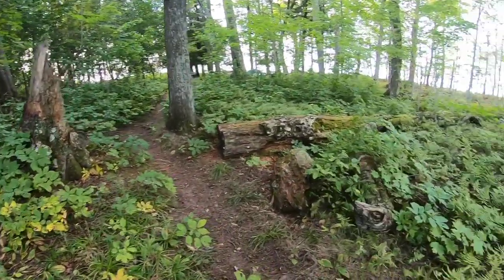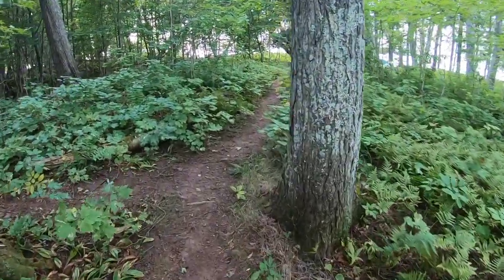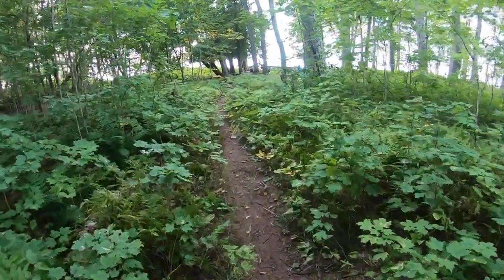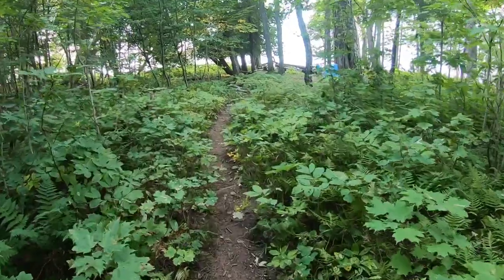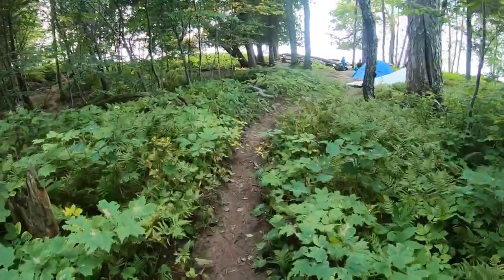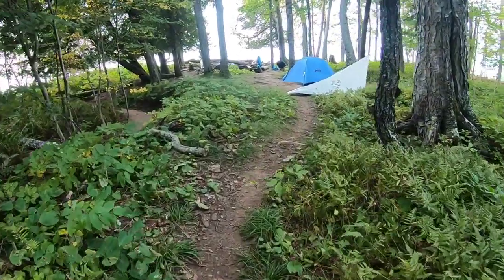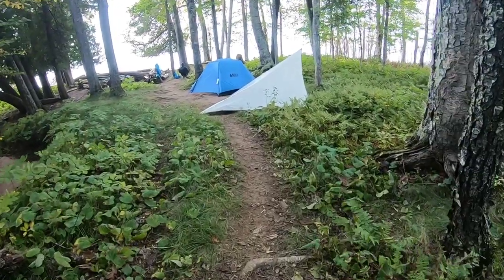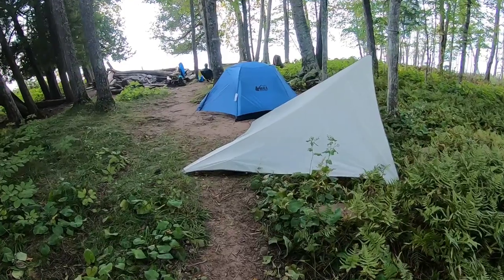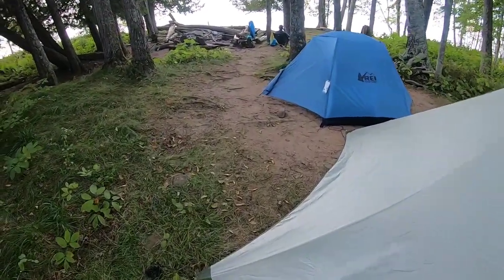Finally made it to LS 6. Took us probably about 5 hours from LS 18 — it was a bit of a slog to be honest. A lot of mud, a lot of rocky areas. Probably about 8 miles. This is a pretty nice site. Right before we got here, some guy told us he just saw a bear running from the beach up behind us — basically right through our site. Pretty sweet.